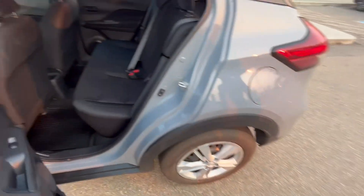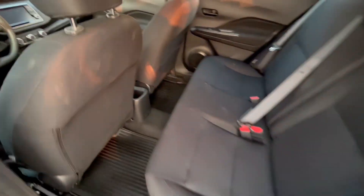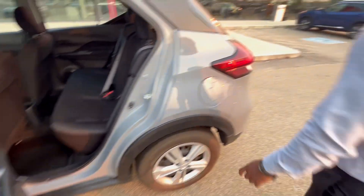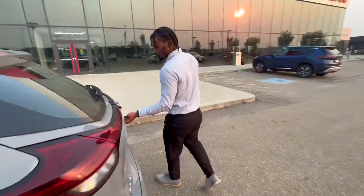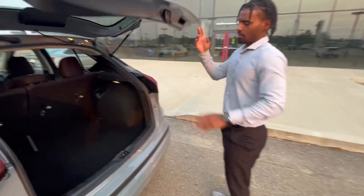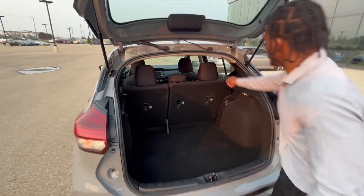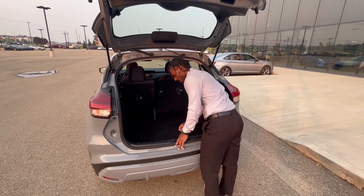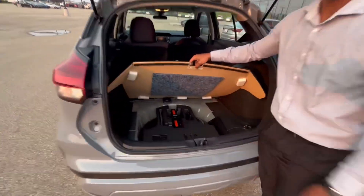I'll show you the back for your rear passengers. Again, tons of space and the seats fold down — it's totally possible. And this is where you have your spare tire.